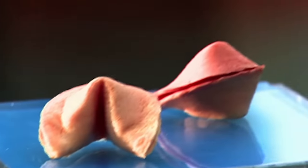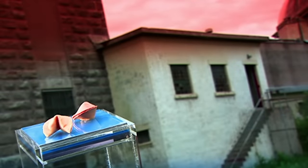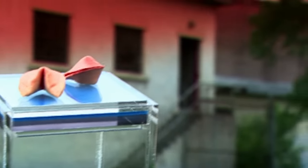The fortune cookie is a munchie with a message, and the message is usually as sweet as the sugary shell. But there is one surprising thing about the fortune cookie: it wasn't invented in China, but in California in the early part of the 20th century, and people in China have never really developed a taste for it.